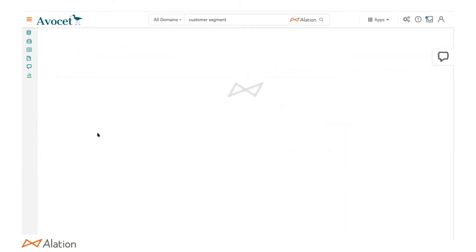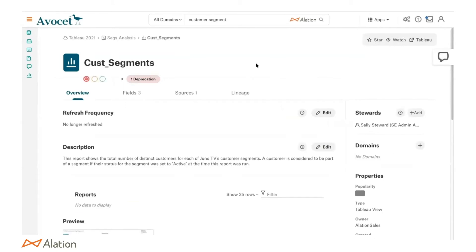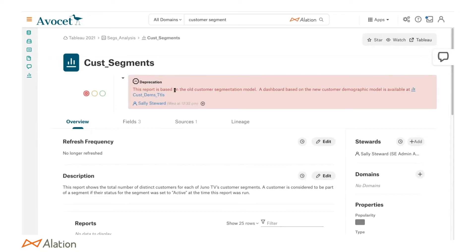Let's go take a look at the BI report and see if this is the right one we should be using. Landing on this report, we can see the name. But before we even start investigating — we talked about data literacy — here we have a deprecation notice. Sally, who's the steward of this report, deprecated it and said this is based on an old model and we now have a new model we should use. How often do you find yourself wondering: is this the right report before making a decision?